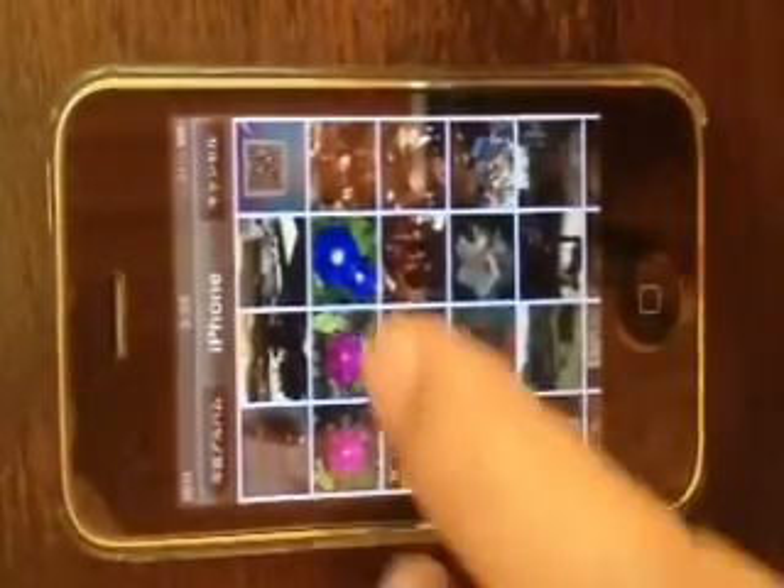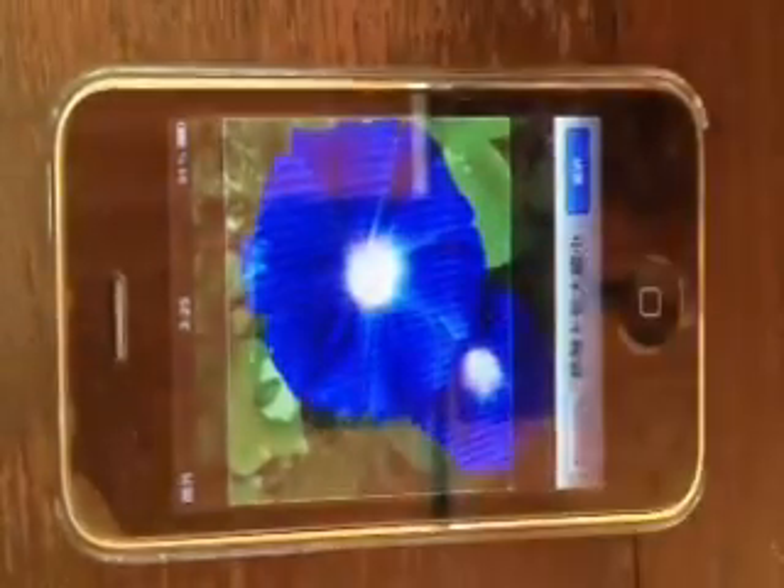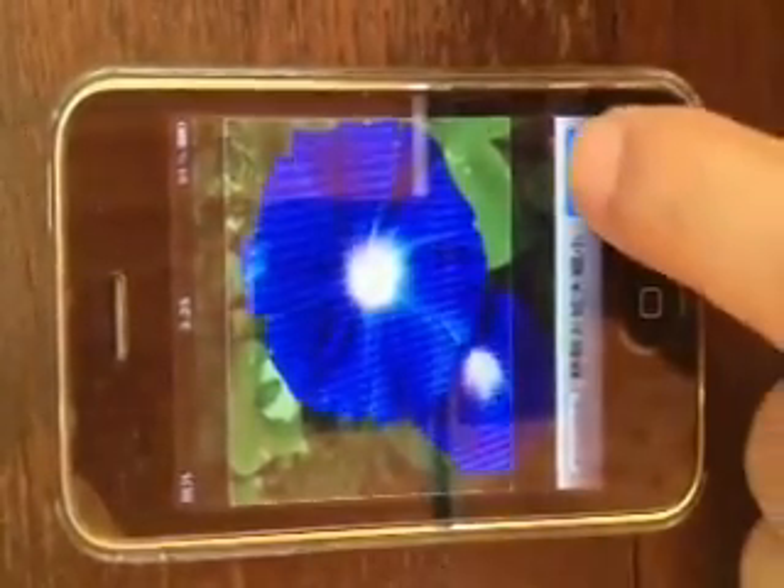The pictures for user authentication can be taken from the iPhone's photo album. Picking up the flower of morning glory, adjust the size, enter, and the morning glory is now shown, ready for registration.